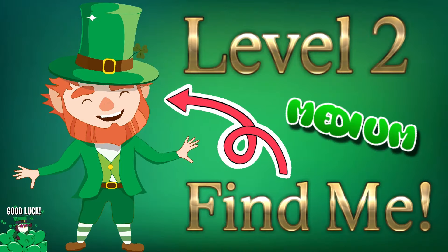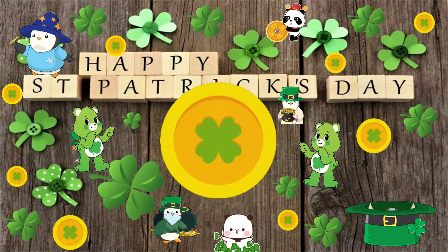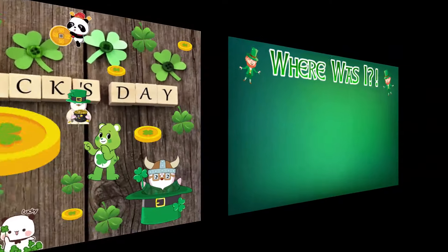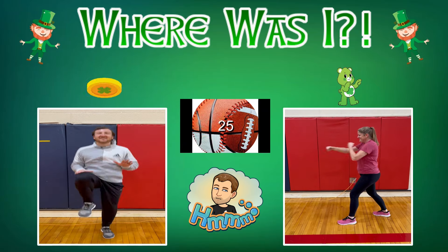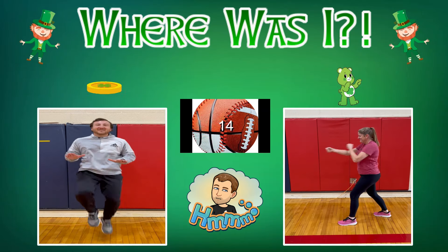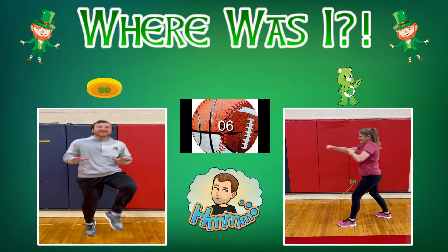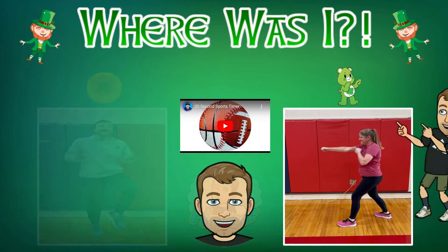All right, everybody. Time for Level 2. This level is a little bit trickier as it is medium difficulty. Good luck! Was he hiding behind the coin or the bear? He was behind the bear. Take a look.